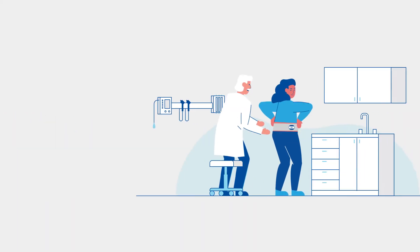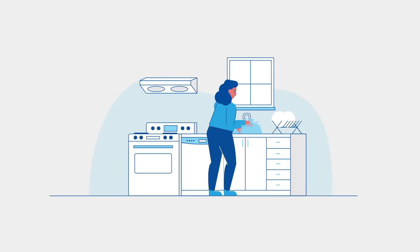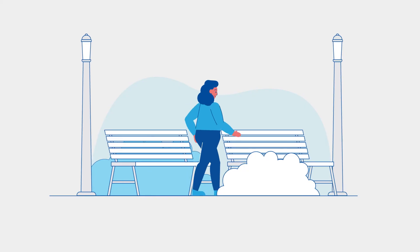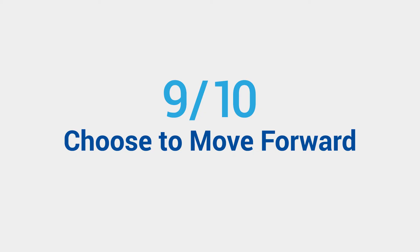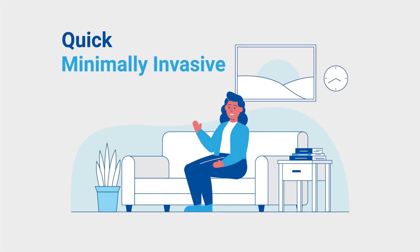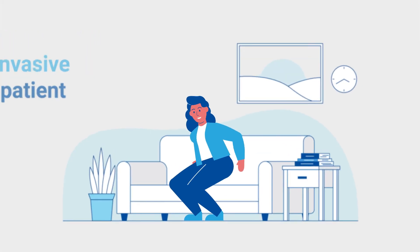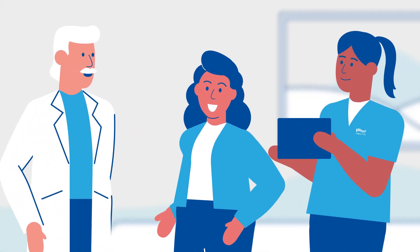You try HFX IQ first for about one week before you decide, using a temporary external device taped to your back. The trial is an opportunity for you to see how HFX IQ helps you achieve your pain management goals — 9 out of 10 people who try it choose to move forward. It's quick, minimally invasive, and outpatient with a short recovery period. Following the procedure, your care team will create a personalized plan to fine-tune your relief.